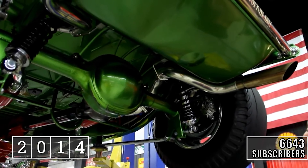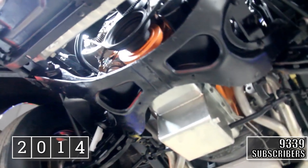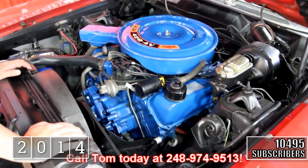We're underneath the rat roaster now, and this baby is just as beautiful underneath as it is on top. This is one gorgeous car, guys. Get this thing out on the road and I'm going to show you what it can do.